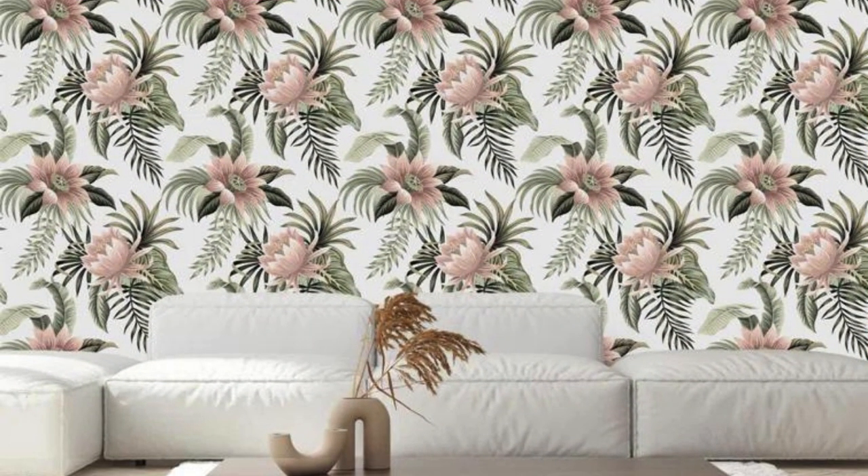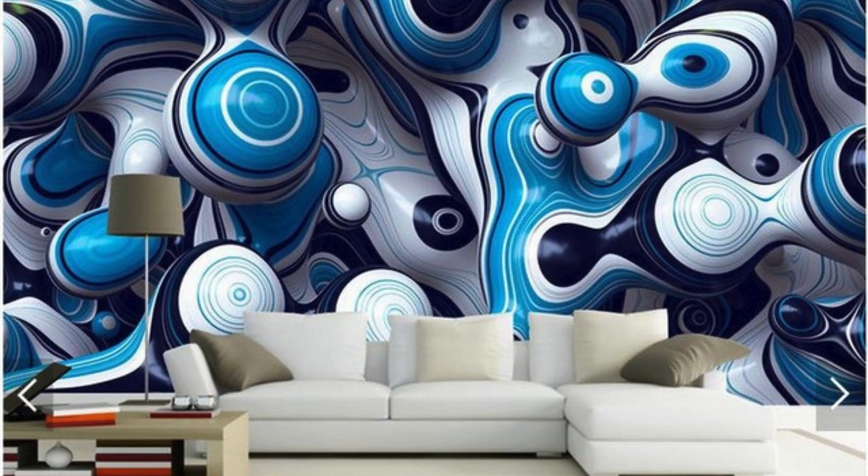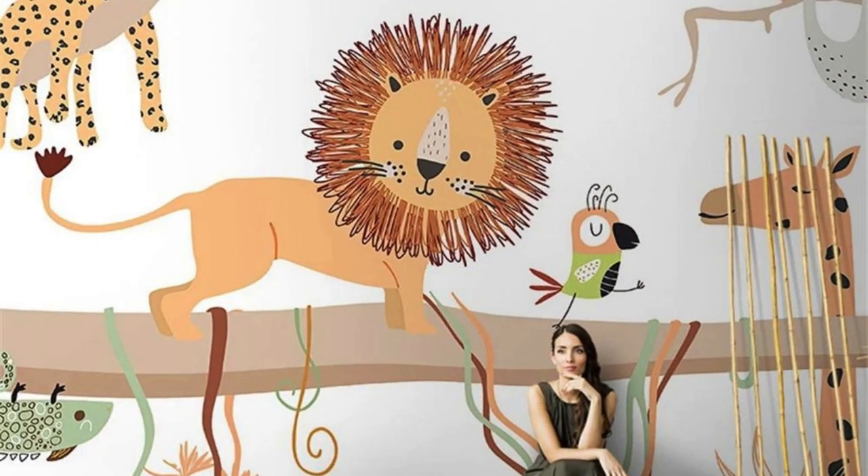Dive deeper into the realm of self-expression by collaborating with our design team or using our intuitive tools to bring your artistic visions to life. From panoramic landscapes that transport you to distant realms to abstract designs that evoke contemplation, the possibilities are as vast as your imagination. Revel in the excitement of seeing your ideas materialize into a stunning visual narrative that transforms your space into a haven of personal significance.